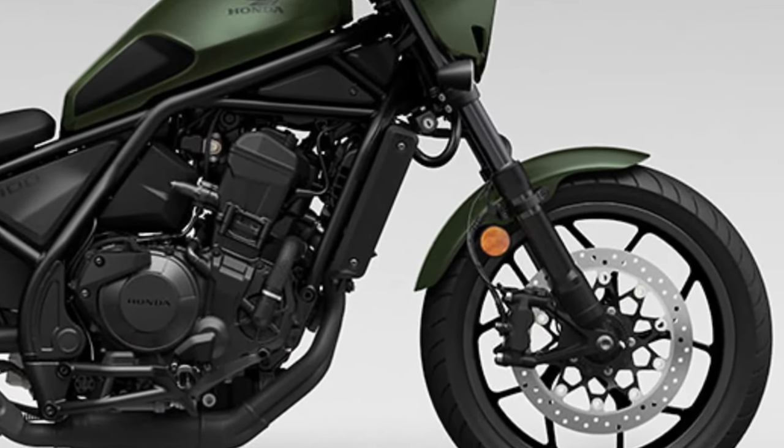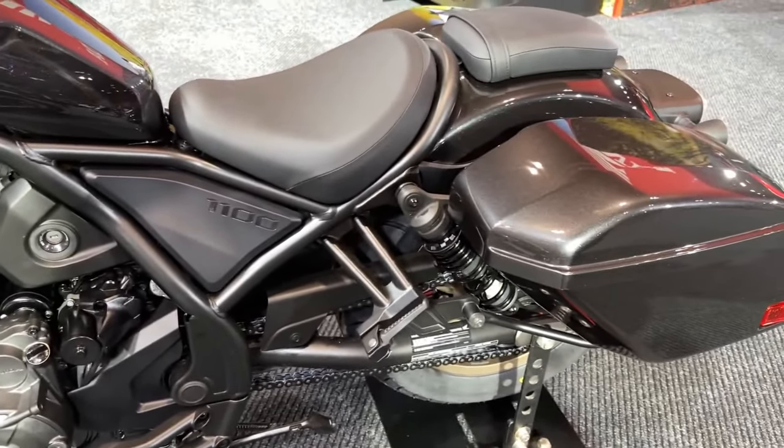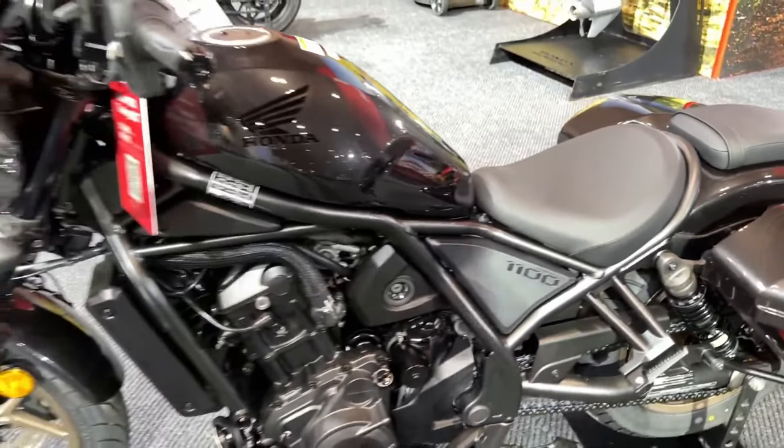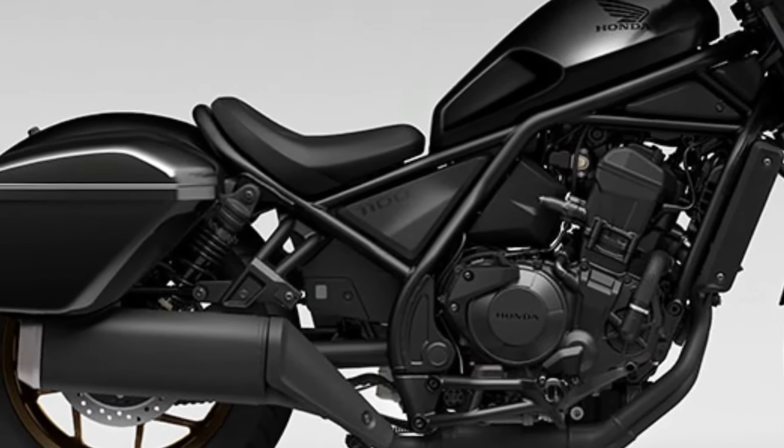The motorcycle will be equipped with a host of advanced features such as a color TFT display, LED lighting, and a 6-speed transmission, making it an ideal choice for both experienced and novice riders.